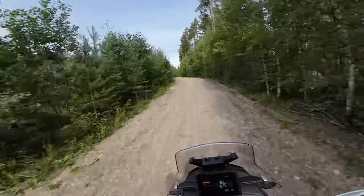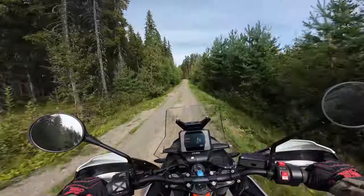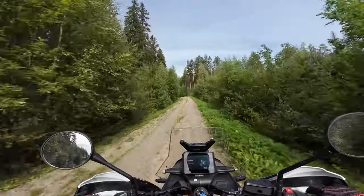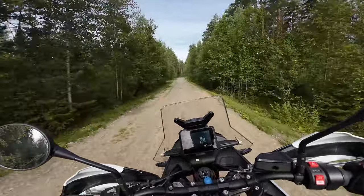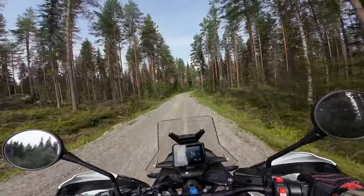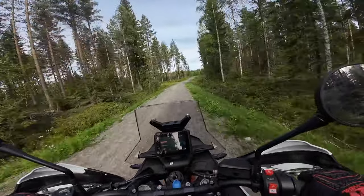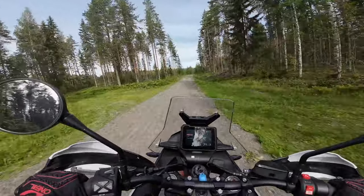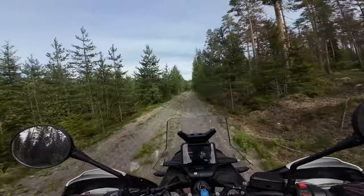It likes to pull the rear end sideways very, very fast. Sitting down, the bike feels very comfortable compared to the Tenere 700 — this is better suspension. It takes in the little bumps much better and doesn't feel crashy like my Tenere does. But you definitely feel that you're riding a heavy bike.